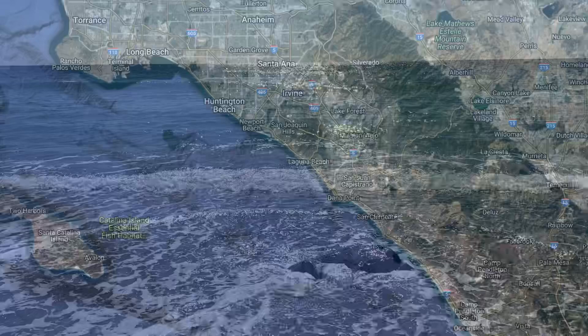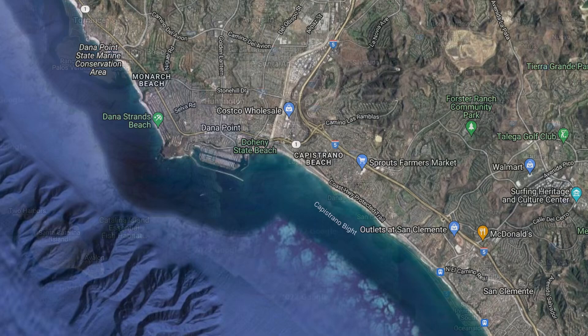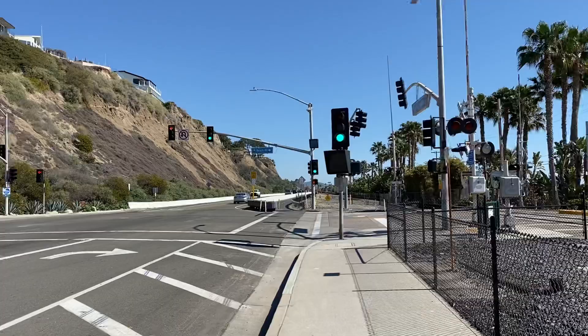I have recently been hanging around Orange County in Southern California. This is an area that I don't know real well, but I wound up near Doheny State Beach near Dana Point, and I happened to find some free parking here, and that's really unusual for Orange County, at least as far as I know.